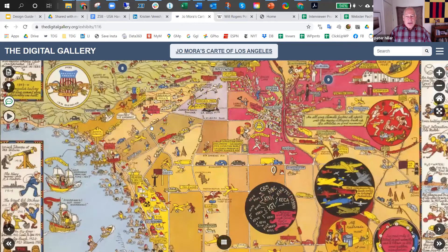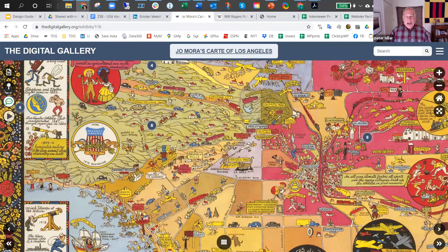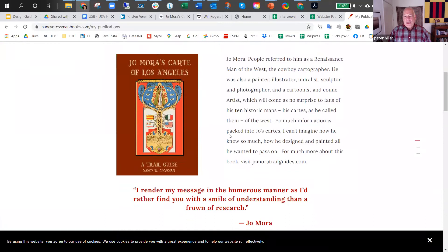It is hoped that this abbreviated look at the cart and Nancy's annotated look at it will encourage viewers to further examine the map. The entirety of Nancy's effort can be found in her book, Joe Mora's Cart of Los Angeles: A Trail Guide, which was published in November of 2019. Information about purchasing the book is found further in this exhibit.